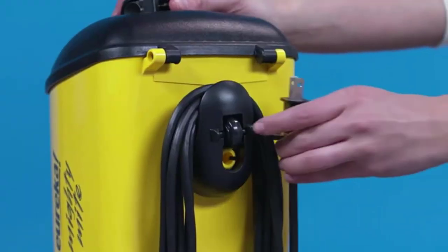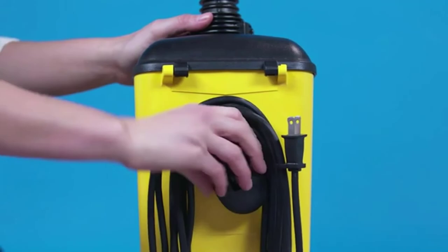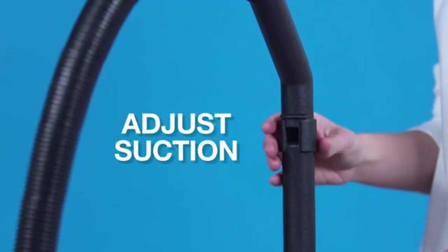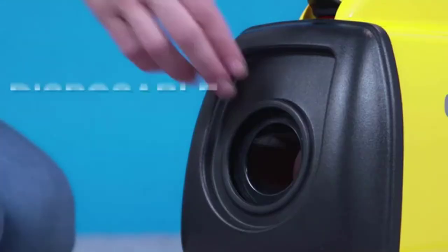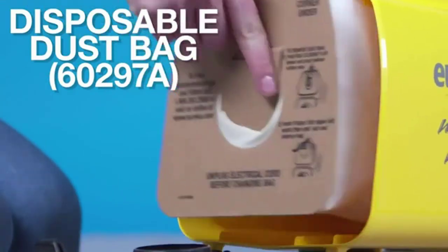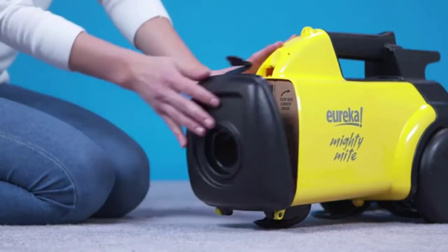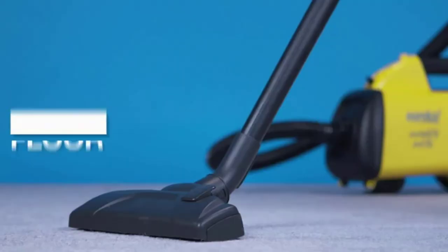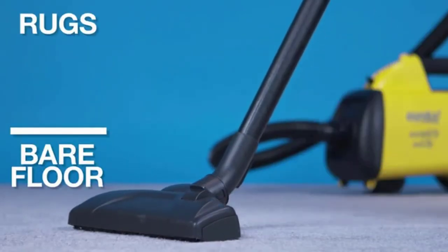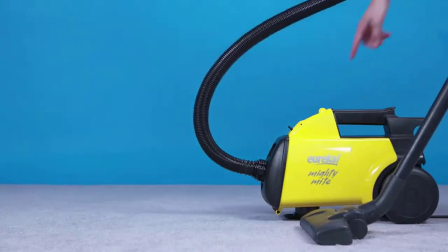It has extra cleaning tools including a crevice tool and an upholstery/dusting brush combo. You can store these attachments on the vacuum for easy access. The Eureka Mighty Mite 3670G also has a large capacity, allowing you to clean without unnecessary breaks, making cleaning quick and efficient.